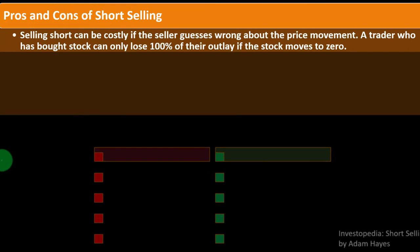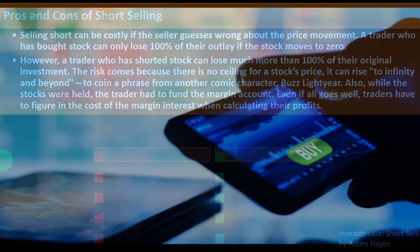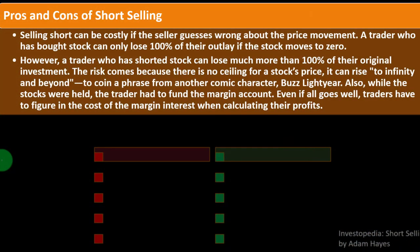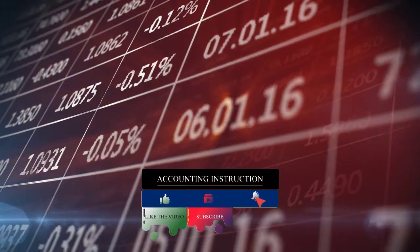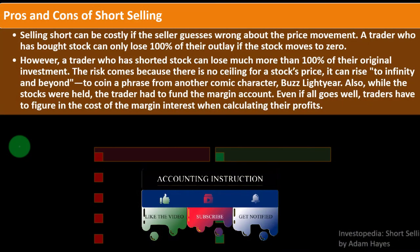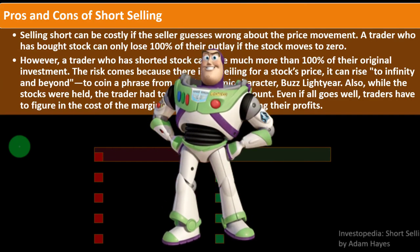Pros and cons of short selling: selling short can be costly if the seller guesses wrong about price movement. A trader who bought stock can only lose 100% of their outlay if the stock moves to zero. However, a trader who has shorted stock can lose much more than 100% of their original investment — because if you buy stock you know your maximum loss, but if you're short, the stock could rise to any price. The risk comes because there's no ceiling for the stock's price — it can rise to infinity and beyond.